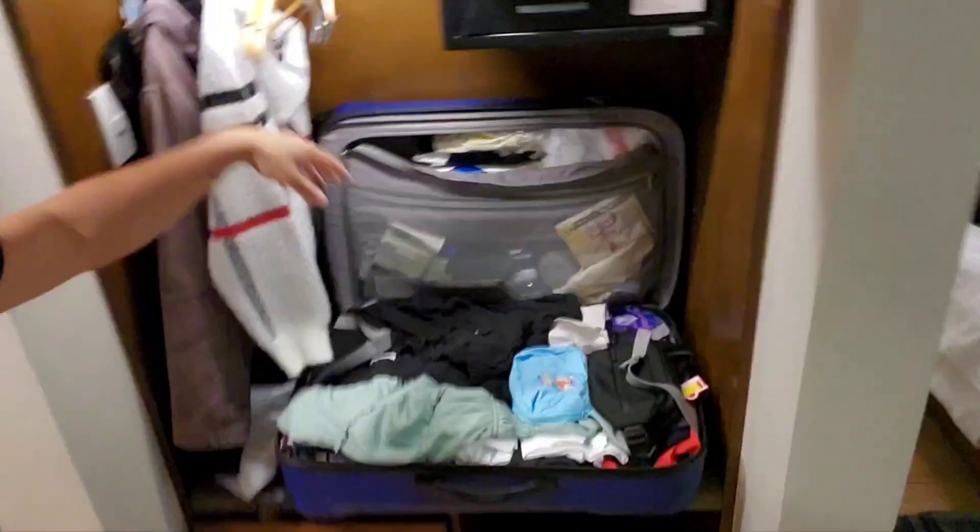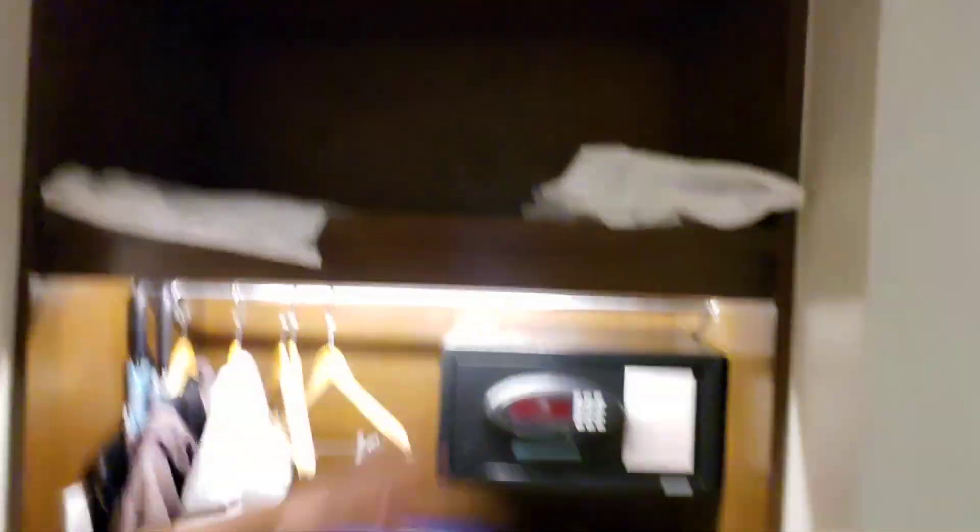As you walk in, there are little hangers right here, you've got your safe up here, extra storage down there, and some shelves for extra storage as well.